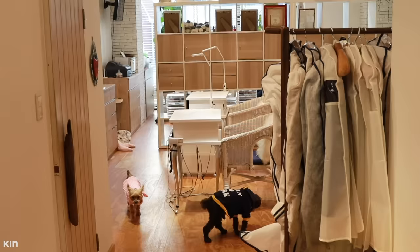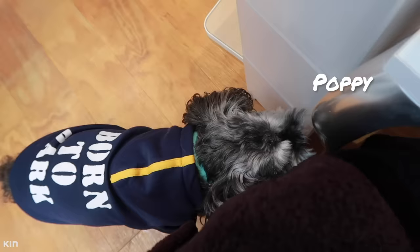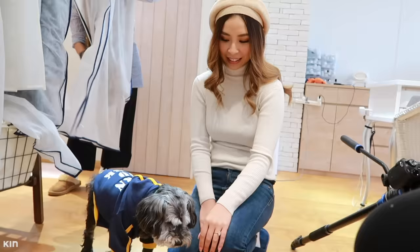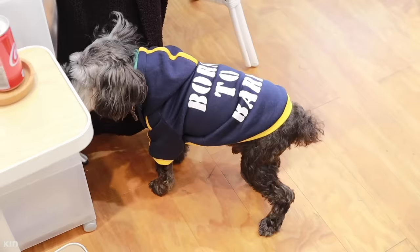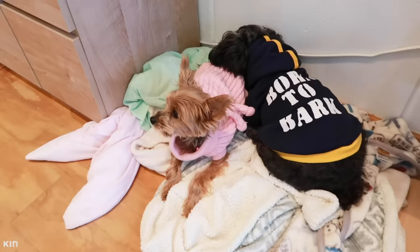Upon arriving, we were greeted by two furry friends, Momo and Poppy. Poppy is actually a blind rescue dog that the salon owner, Mami, adopted. I was really amazed as to how Poppy got around the place — he would bark and use his sense of smell to navigate around the salon, and he loved snuggling up with Momo. They were both so cute.